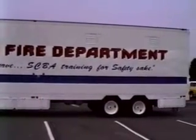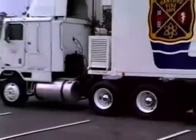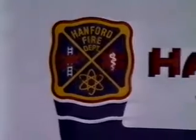Clague Industries, a manufacturer of specialized trailers and motor vehicles, has produced this new SCBA mobile training center. This unit consists of a 48-foot trailer, a 20 kW generator, and a 4-ton air conditioner.